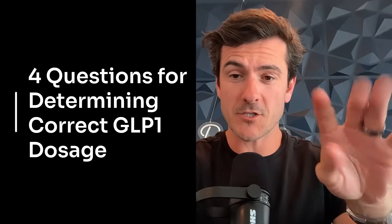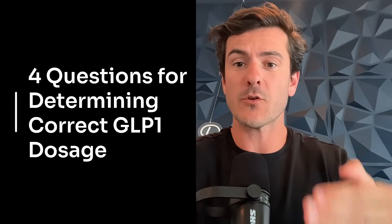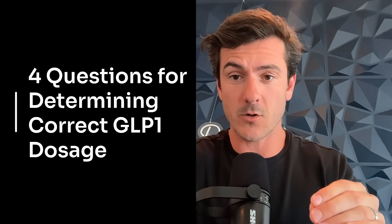Should you increase your GLP-1 medication? Should you cut it down? Are you on too much? Today I'm going to share with you the four questions I ask my patients. You should ask yourself and share with your doctor in order to determine the correct dosage for your GLP-1. And this is going to create a sustainable weight loss experience that isn't hurting you in the long term.